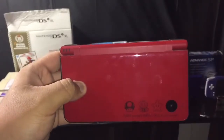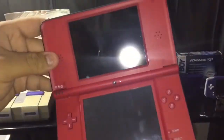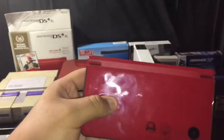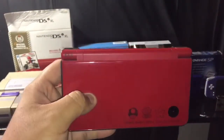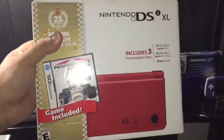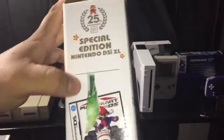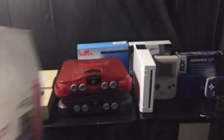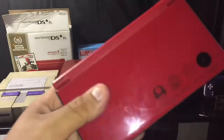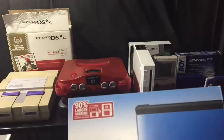This is the Nintendo DS XL Super Mario Bros. 25th Anniversary edition — the collector's edition. As you can see it has the mushroom, flower, and star design. I got this as a Christmas gift from my brother four or five years ago. It came with the box and Mario Kart DS, and it even still has a piece of the original wrapper on it. It's a nice collector's item — I like to get the special edition systems when I can.